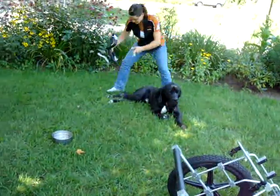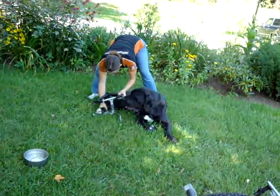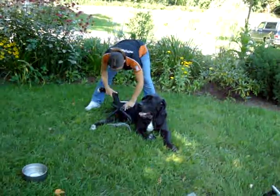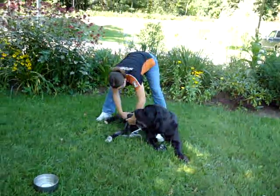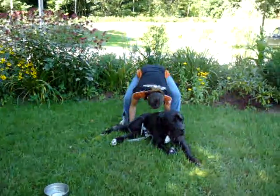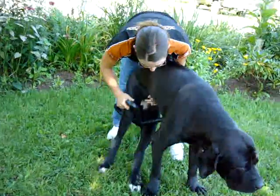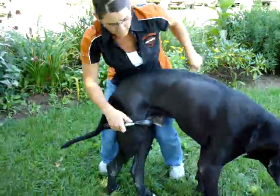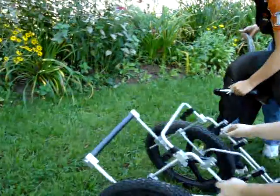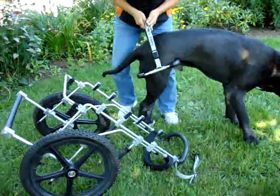This is Kane. He's a Brazilian Mastiff, two years old, 150 pounds. He's had a bunch of back surgeries. This is a thread-in saddle that his owner Erica McElway is putting on him. So we're going to thread him into the saddle because he's so tall and so big. We're going to put the cart next to him to make it a little easier to get him into the cart.